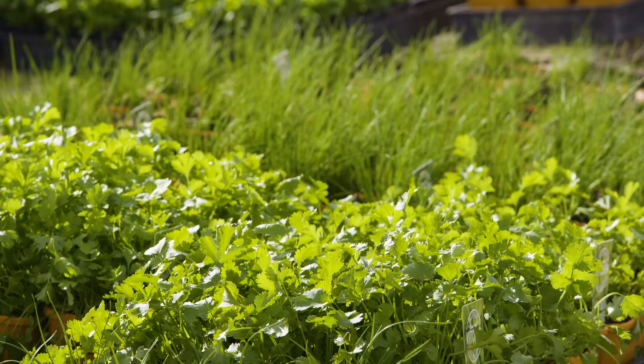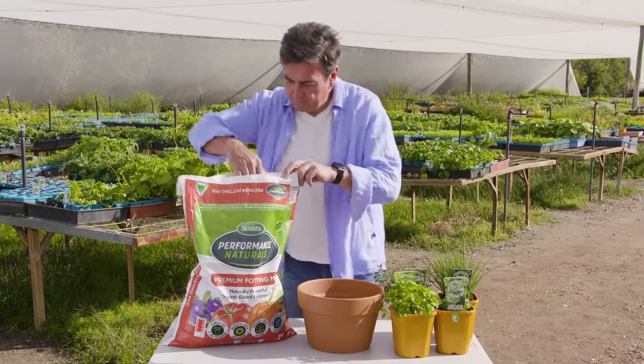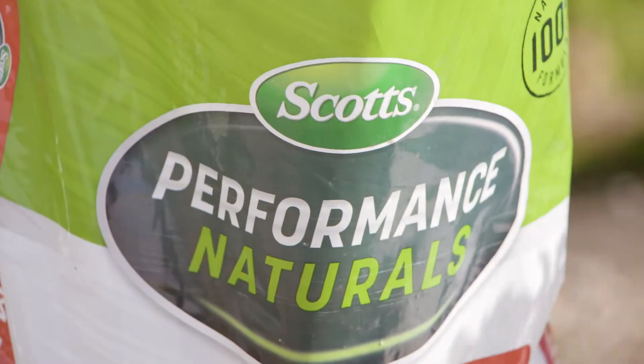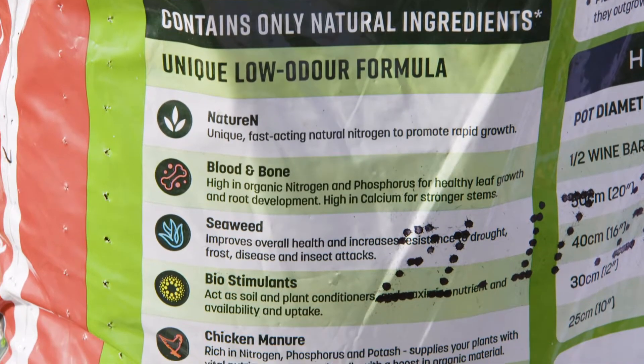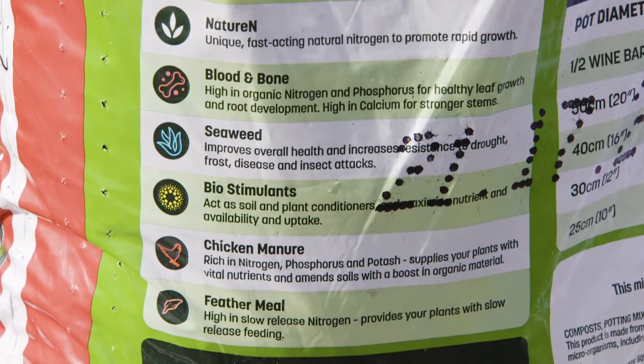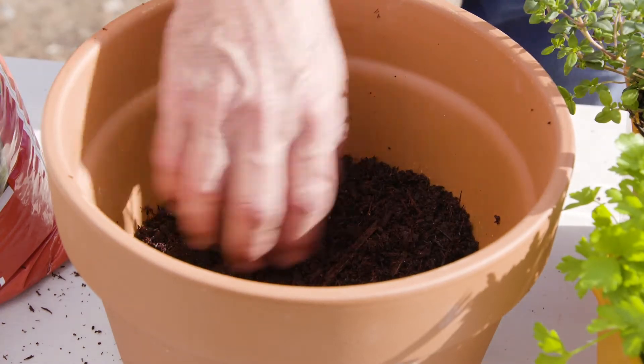Herbs do super well on the ground, but even better in pots. All you need is a pot or bowl at least 20 centimetres in diameter and some really good potting mix — and I mean really good. Look for the red ticks and check the bag for extra ingredients: ideally seaweed, fish or blood and bone, a controlled release fertiliser, or something fancy like feather meal.